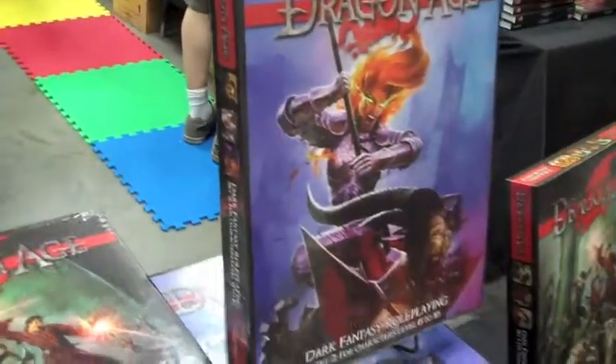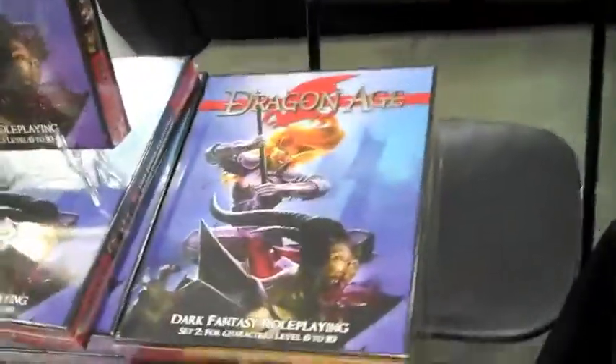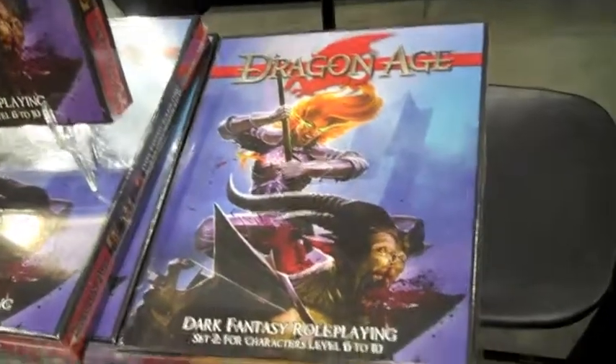I've seen that around. I guess their biggest leap of the franchise is they finally brought out sixth and tenth level characters. This is really cool. It doesn't look like they have anything open up in the movies. We'll have to find out what the box entails for later.